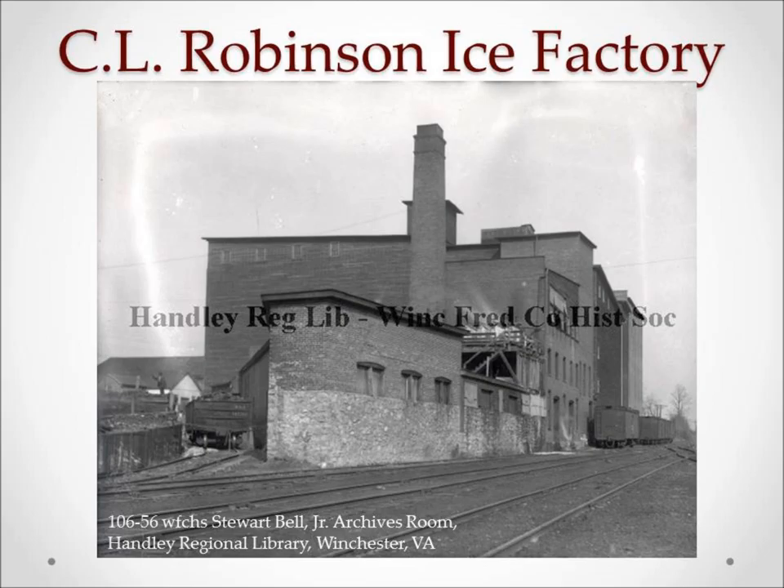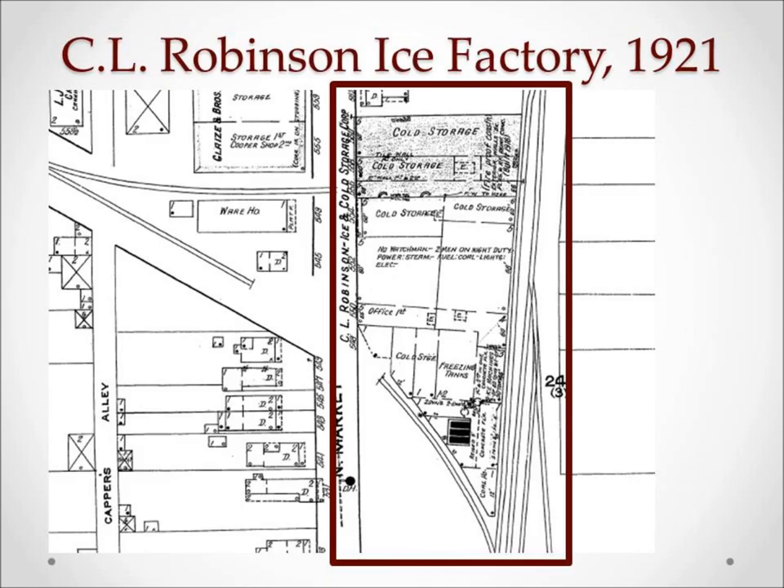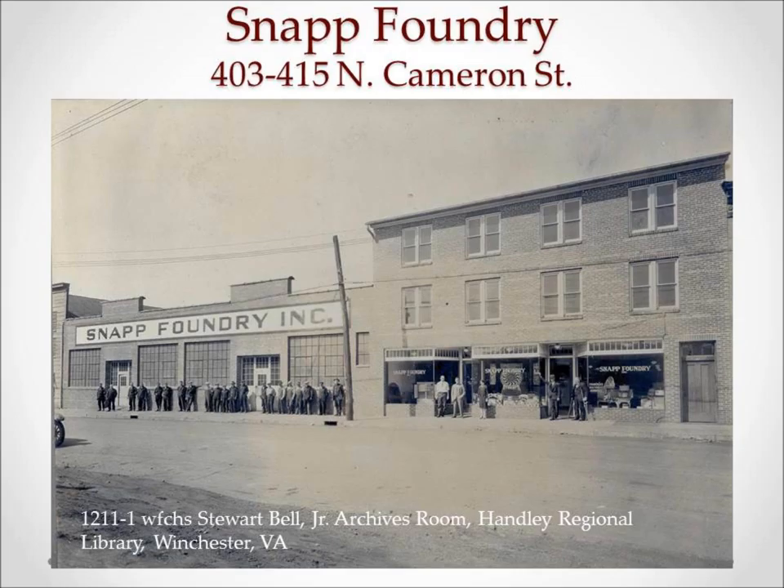The second warehouse in the North Cameron area was the C.L. Robinson Plant. Robinson developed businesses in ice and coal in Fairmont, West Virginia, before buying the W.H. Palmer Ice Plant in Winchester in 1902. The ice factory had a daily capacity of 20 tons and supplied ice within about a 50-mile radius of Winchester. After Robinson retooled the Palmer Plant, he then added a 70,000 barrel storage capacity sometime by 1911.